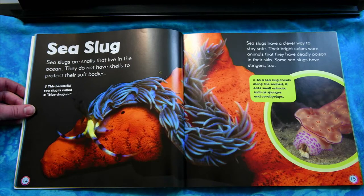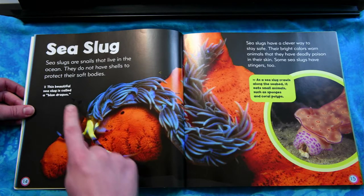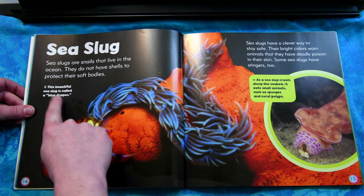Sea slug. Sea slugs are snails that live in the ocean. They do not have shells to protect their soft bodies. Sea slugs have a clever way to stay safe — their bright colors warn animals that they have a deadly poison in their skin. Some sea slugs have stingers, too.